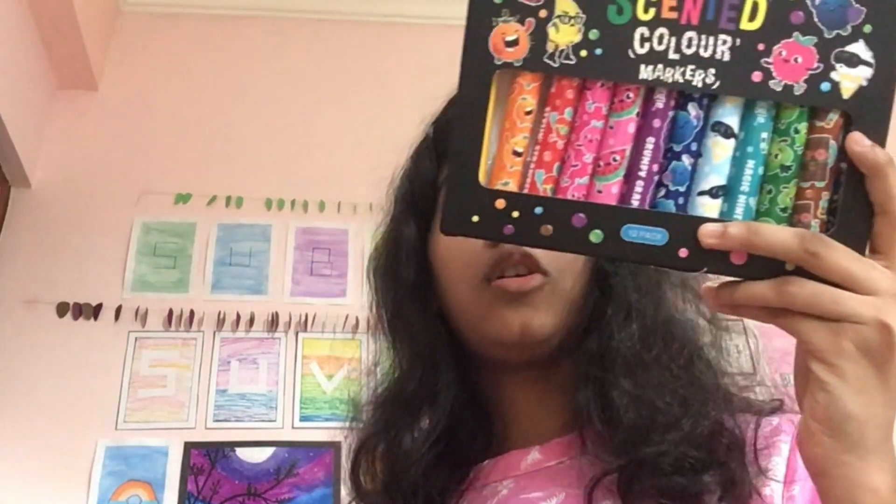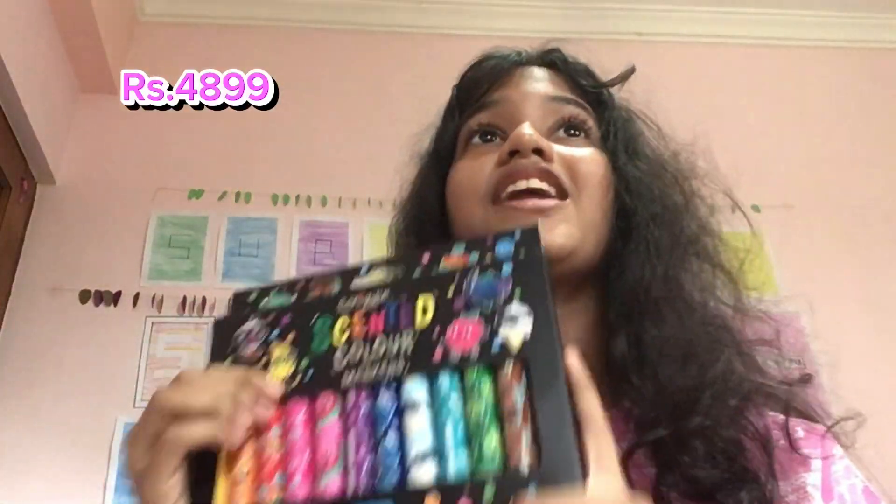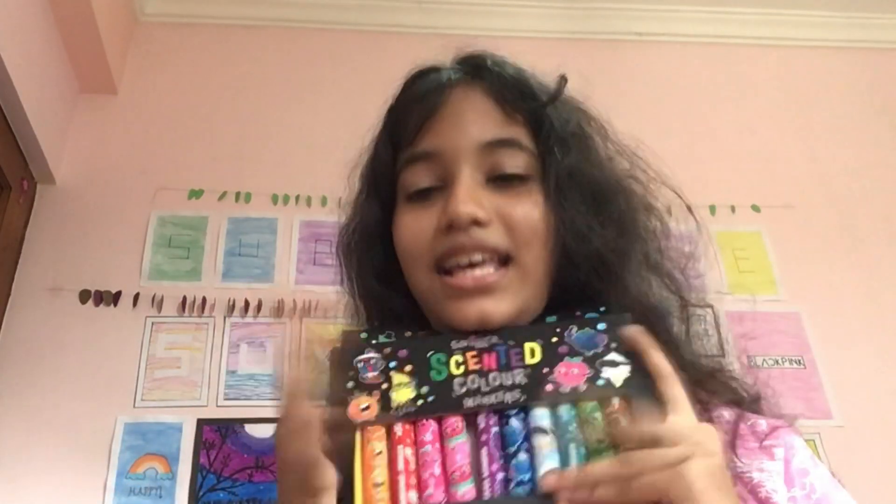The last item is color markers. The expensive ones are also Smiggle and cost 4,899 rupees. The normal markers cost 485 rupees. Comment down below which expensive item and which normal item is your favorite in today's video. Subscribe and like this video — bye, love you all!